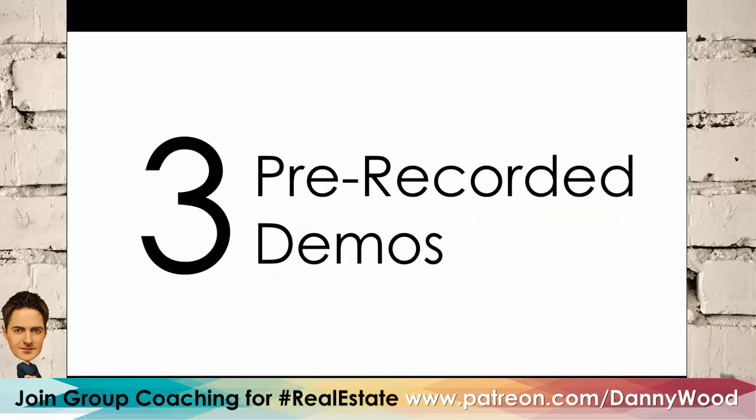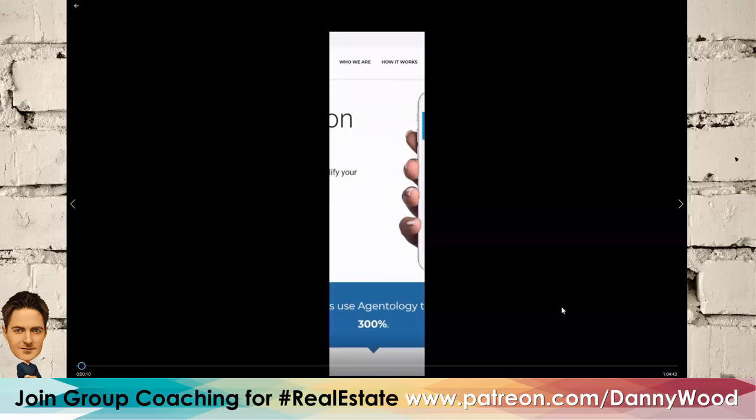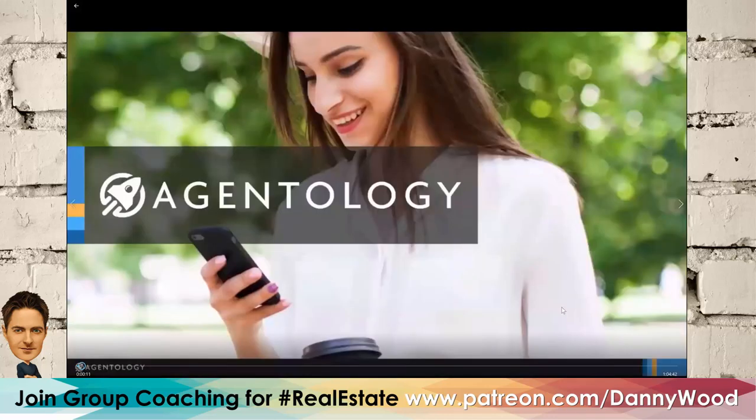I have three pre-recorded demos, about 20 minutes each. In total we're running about an hour and five to an hour and ten minutes today. Let's start with Agentology.